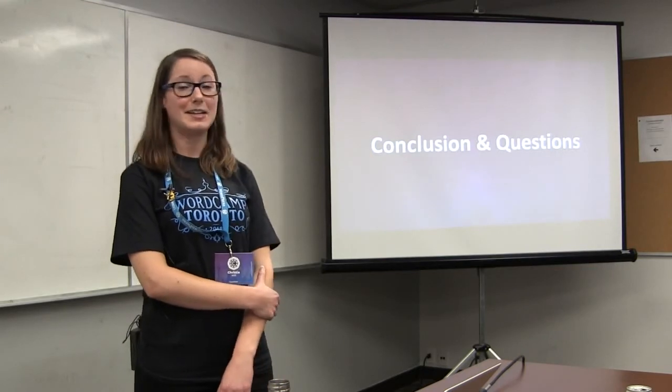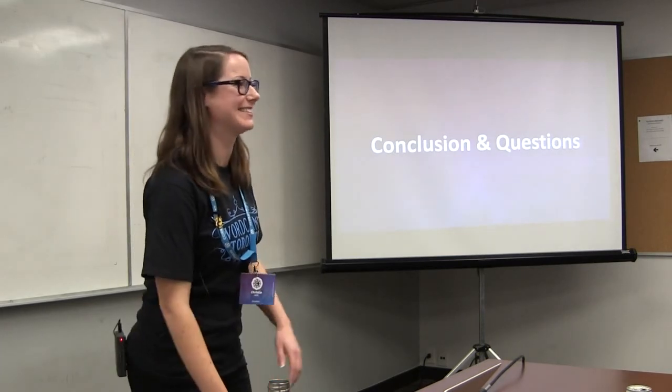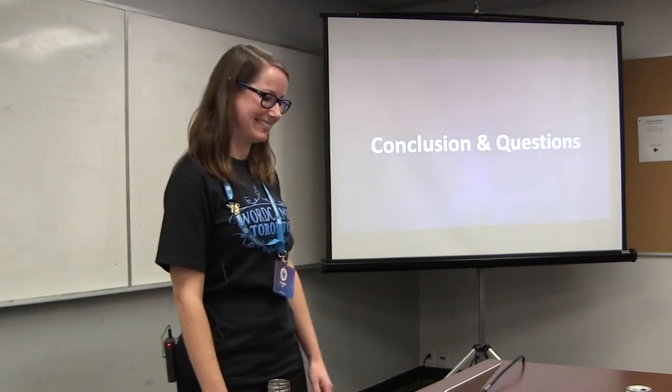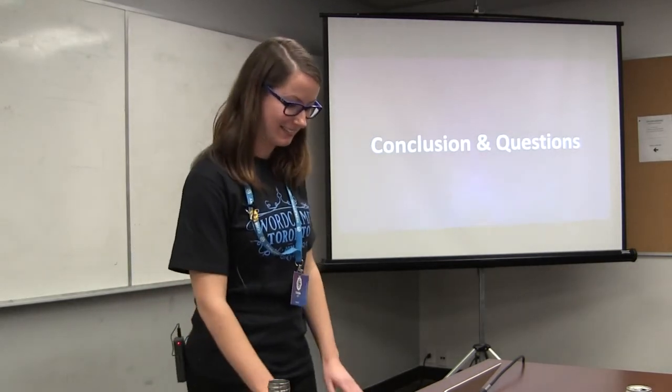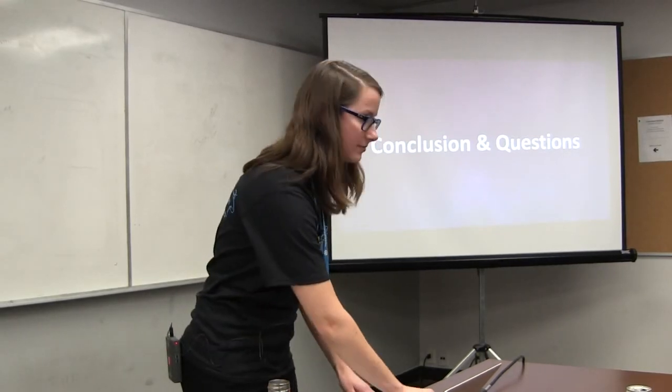That's all the questions — there were a lot, which is always good. It was probably longer than my actual presentation. Thank you!